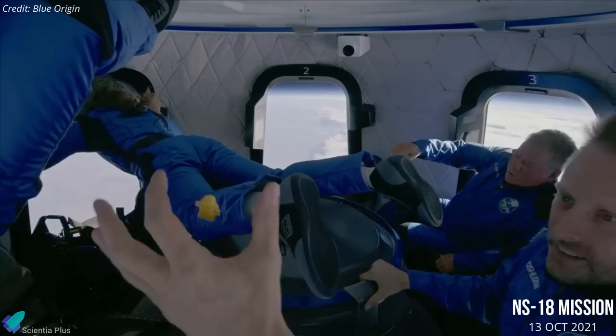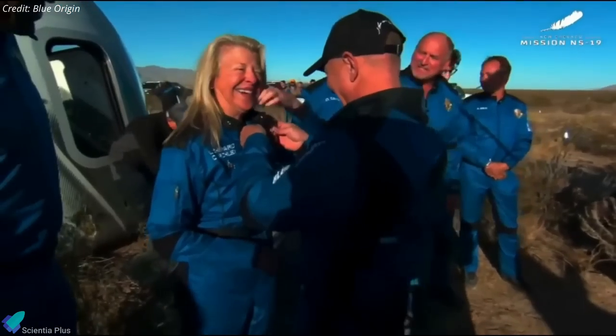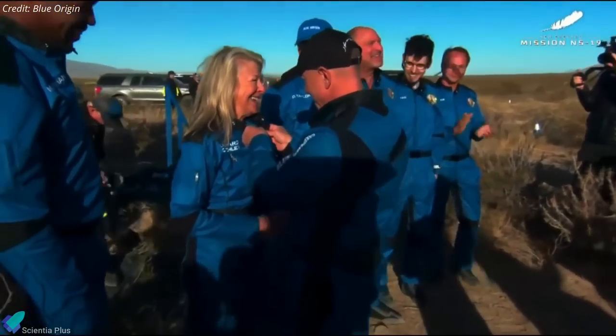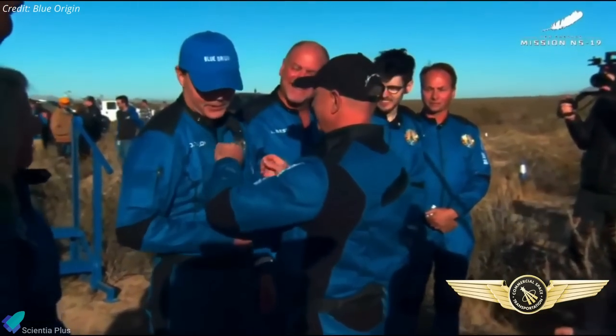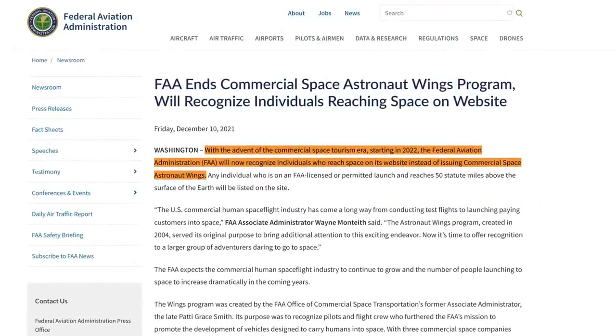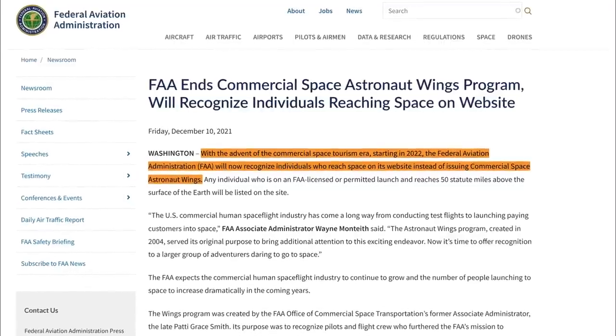Before Saturday's launch, Blue Origin had only flown crews of four to space on New Shepard. After touchdown, all six passengers received their commercial astronaut wings from the Federal Aviation Administration, which has historically given the small pins to people who fly above 80 kilometers. However, this week the FAA announced it would be ending this practice by the end of the year, citing the advent of the commercial space tourism era.